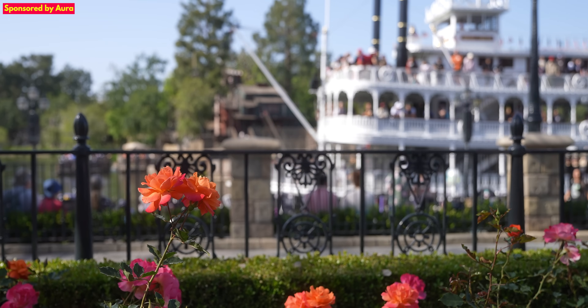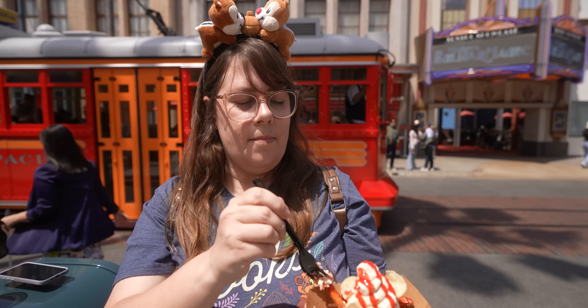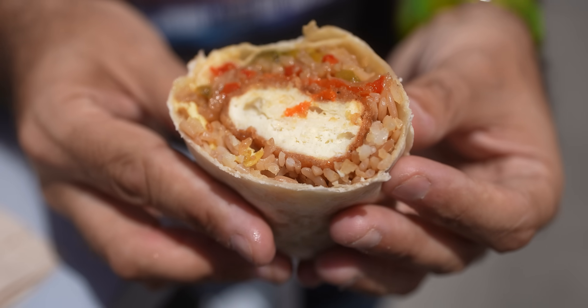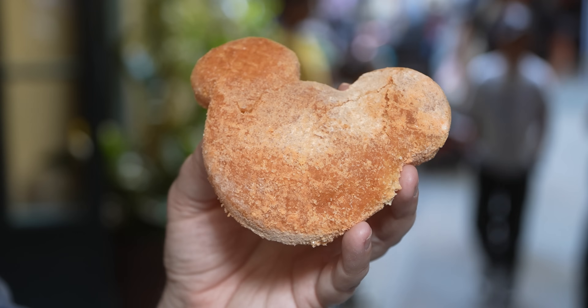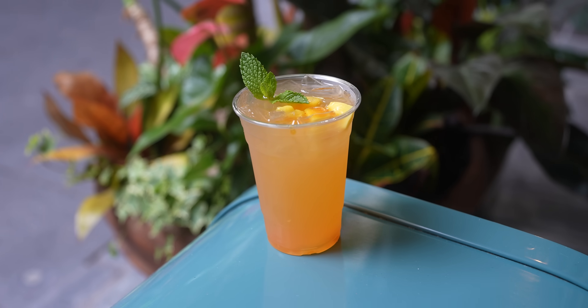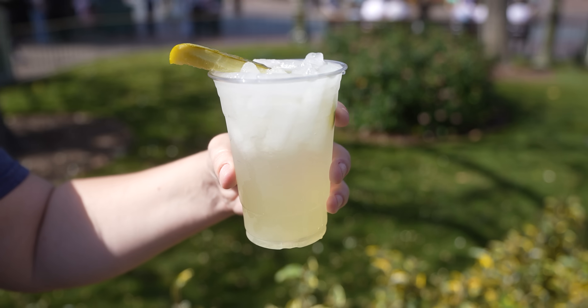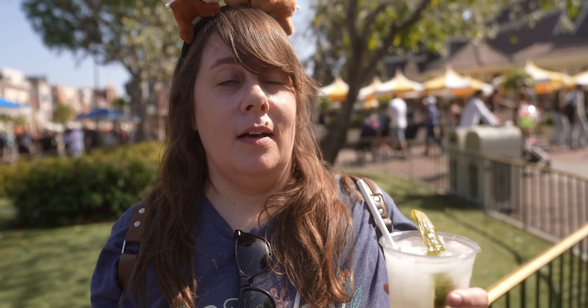Hello everybody, welcome back to Ordinary Adventures. Summer is officially here at Disneyland Resort and it comes with over 140 new food items from around Disneyland and Disney California Adventure. We have picked out a selection of some of the most interesting new food items to try today, from a gigantic taco salad to a sparkling pickle lemonade. What was good, what was bad? Come with us on the adventure.